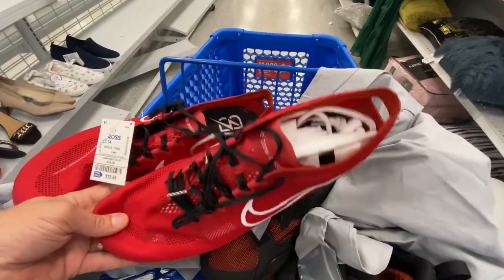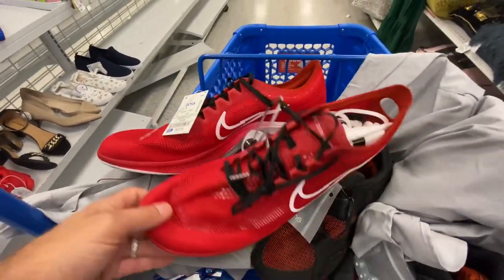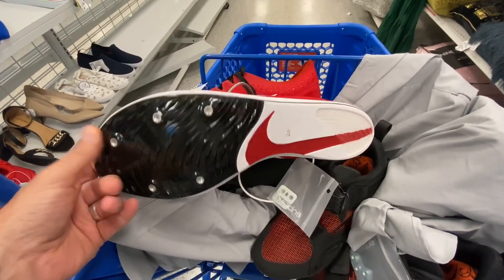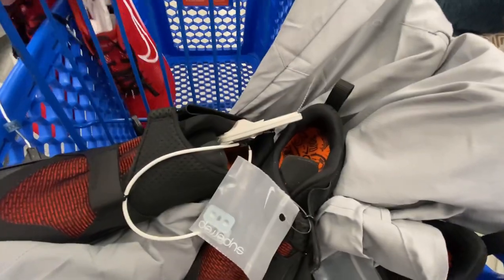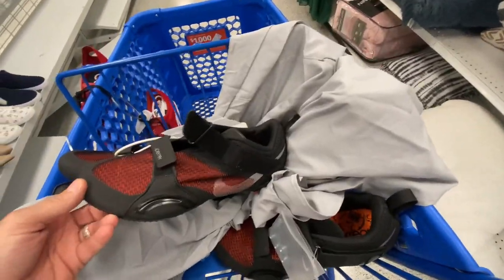Alright everybody, let's start off at Ross. We got these Nike Dragonflies — these are a great shoe to pick up if you find the right size. These were a big size so they'll probably take a little longer to sell, but at 20 bucks with the spikes and bag, we're not going to leave those behind.